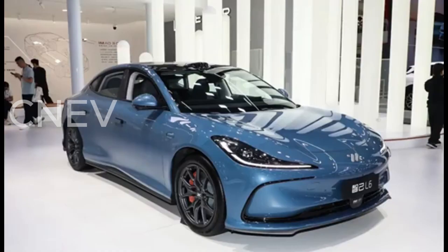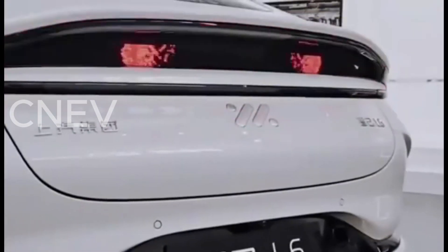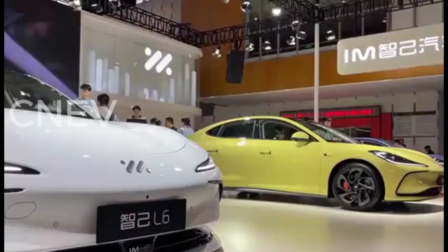Battery and range: Equipped with a 123.7 kWh semi-solid-state battery pack, the Lightyear Edition delivers a CLTC-rated range of up to 1,002 km, approximately 622 miles, on a single charge.